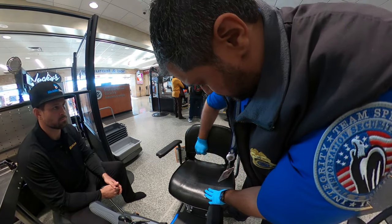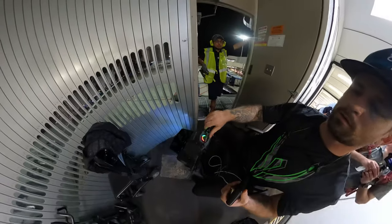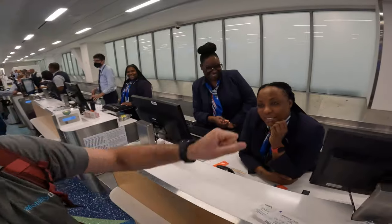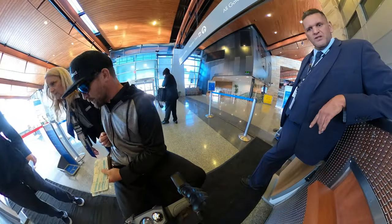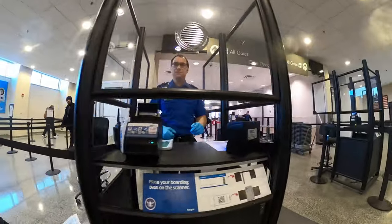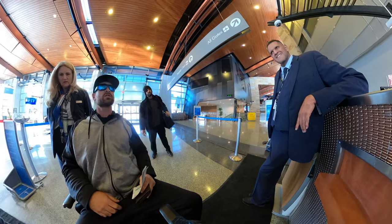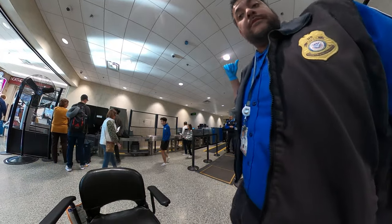Have you ever wondered what it was like to take a mobility scooter on an airplane? Watch me as I take a journey across the United States on an airplane with a mobility scooter. I'll show you everything from the check-in process, TSA security, boarding the plane, landing, getting off the plane, collecting your baggage, and even going outside in the cold. Check it out — I hope you enjoy.